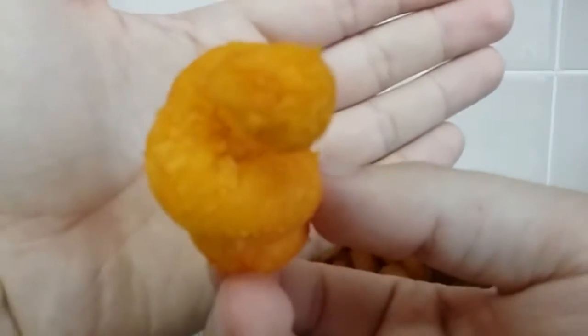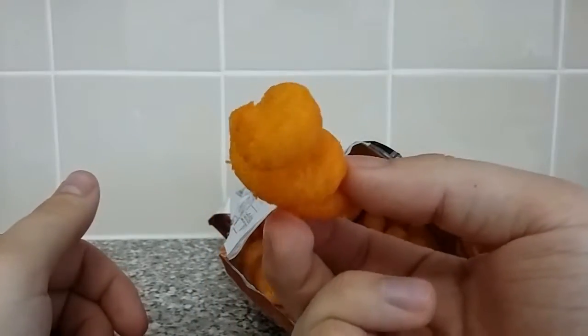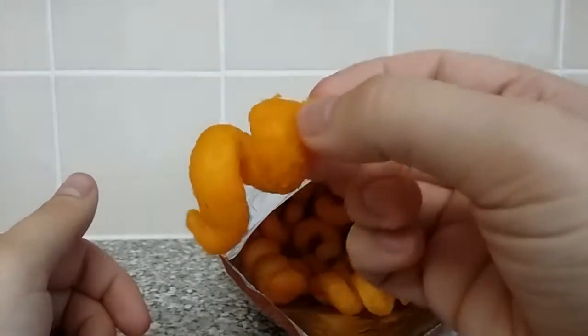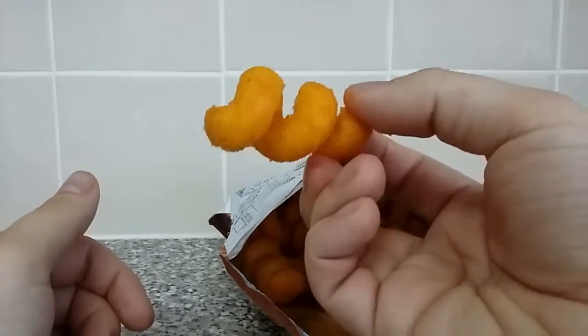Will it focus? Focus. Nope, it's not — I think I'm too close. There we go, that's in focus. So, just a twisted Cheeto-y thing. Let's give it a go.